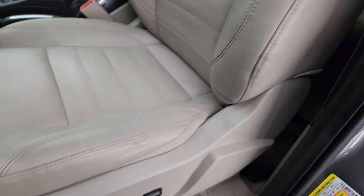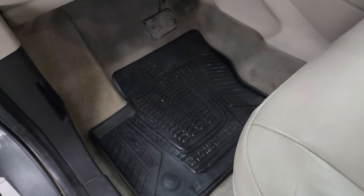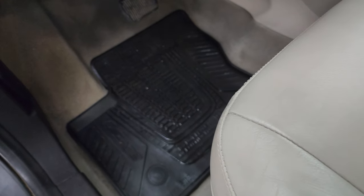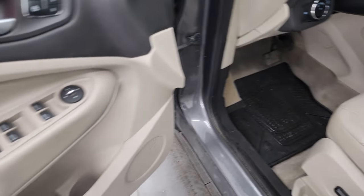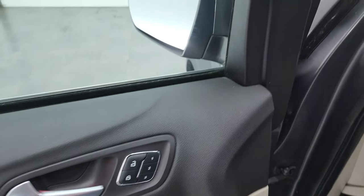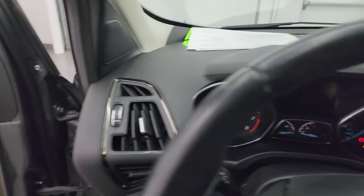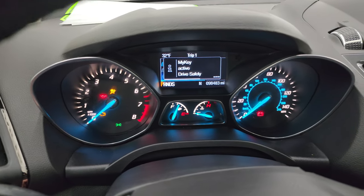Side curtain airbags, no rips or tears on the seat, and both of the front seats are heated. Power driver's seat, factory all-weather floor mats up front as well, auto headlamps, power windows, locks and mirrors, and you do get a memory driver's seat. Let's hop inside and check out the miles, radio, and everything that this Escape has on the interior.